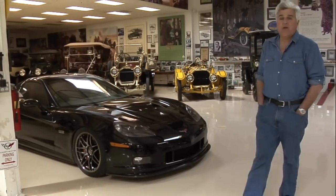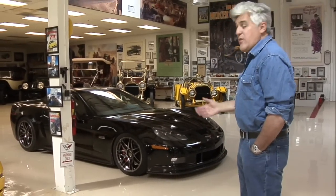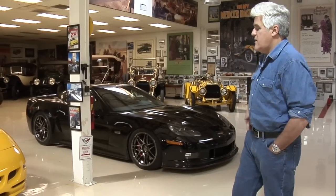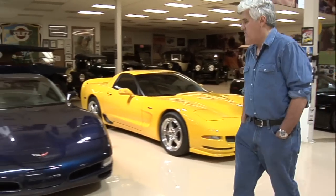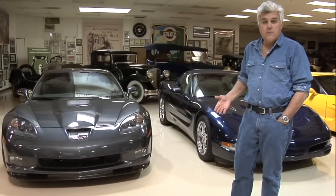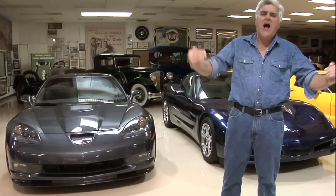Welcome to another episode of Jay Leno's Garage. As you know, I'm a big Corvette enthusiast — I've got a couple of Corvettes. You've seen our C6 RS, the Z06 with the 505 horsepower motor, my C5 I've had since '79, and of course the king of the hill, the ZR1 serial number 001. But as much of a Corvette fanatic as I am, there are guys way beyond that.